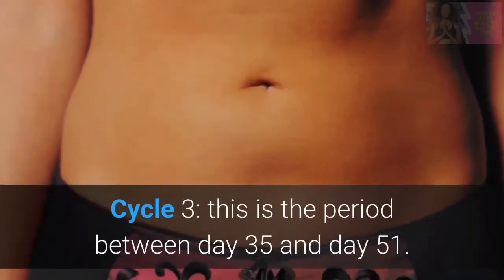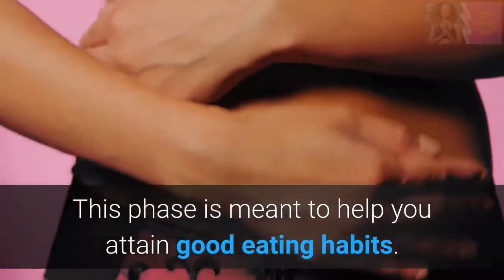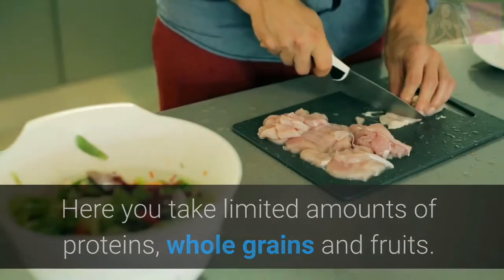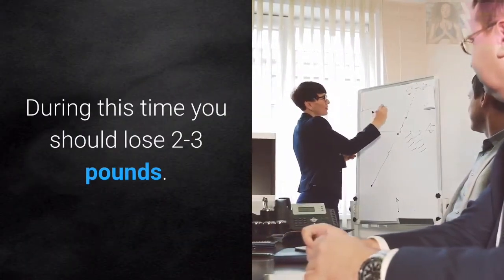Cycle 3 covers the period between day 35 and day 51. This phase is meant to help you attain good eating habits. Here you take limited amounts of proteins, whole grains, and fruits — in short, a balanced calorie diet. During this time you should lose 2-3 lbs.